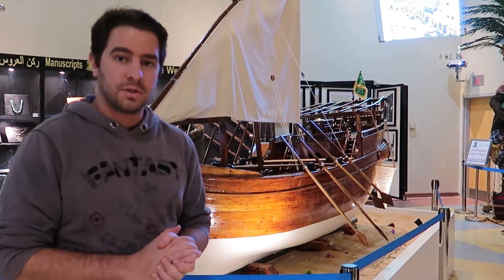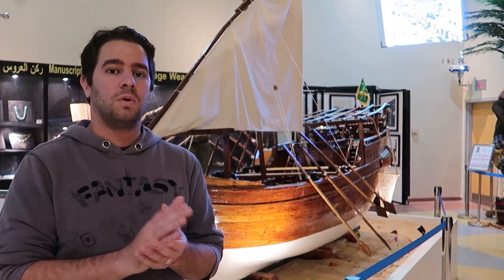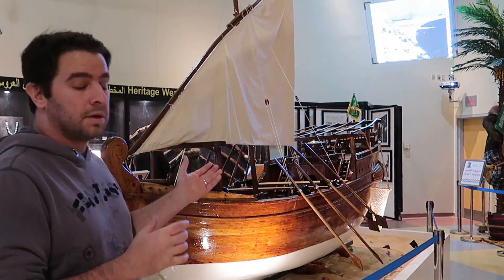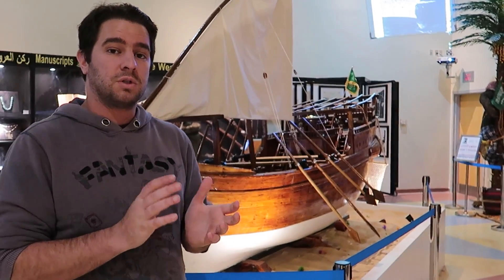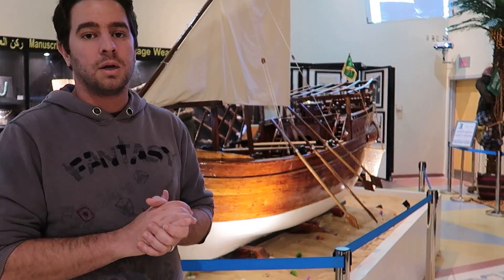Right now we're in this section — this is basically the maritime museum. It has some old gems and other stuff. You can see behind us there is a large section of a ship. I believe they used to use these ships in fishing and bird hunting as well.